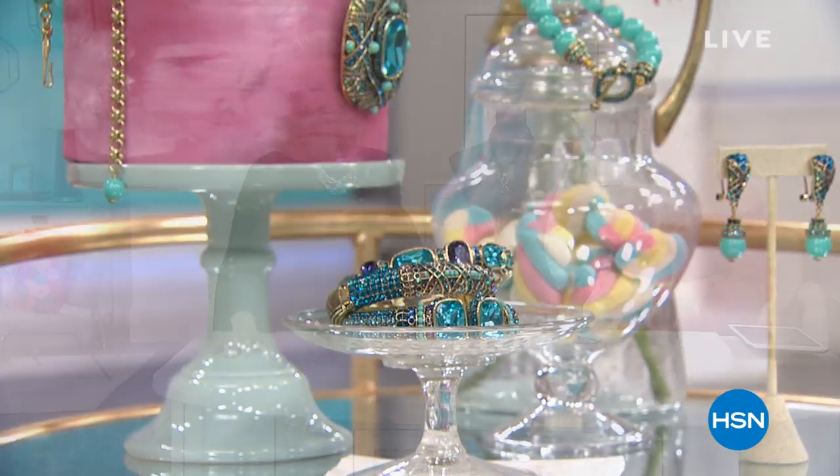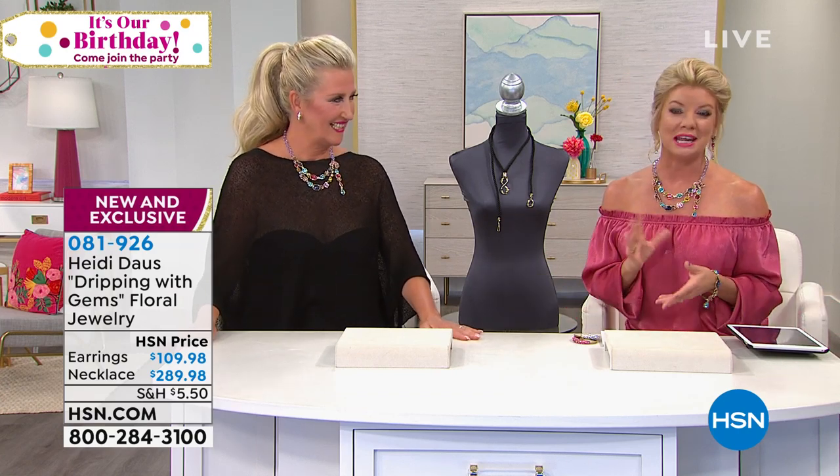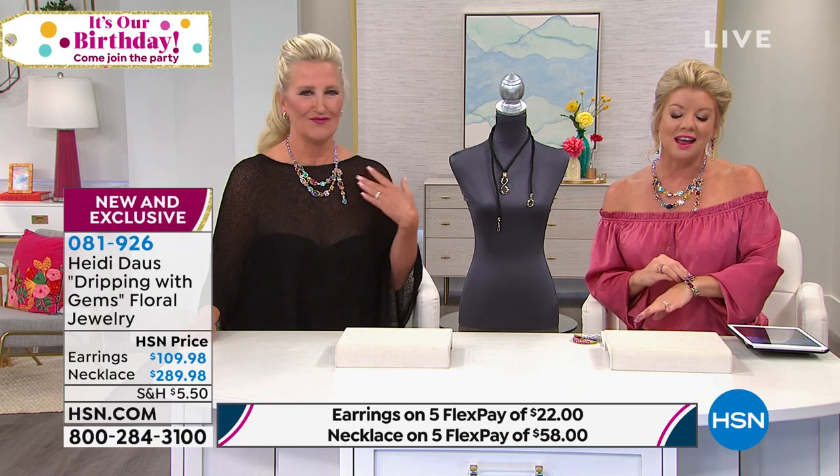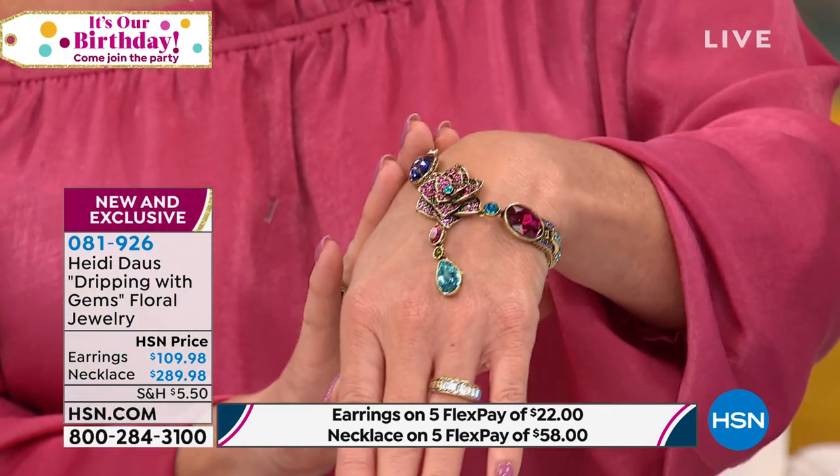Next piece — happy birthday! Heidi Daus is here celebrating our big birthday and we promised brand new designs. This next piece is dripping with gems — it could not be more magical. It looks like the most exotic gorgeous gemstones individually handset on this gorgeous amethyst necklace. It's absolutely dreamy. The necklace and matching convertible drop earrings are under the same item number, and we also have the most gorgeous matching bracelet. The necklace is $289.95 and is completely adjustable.